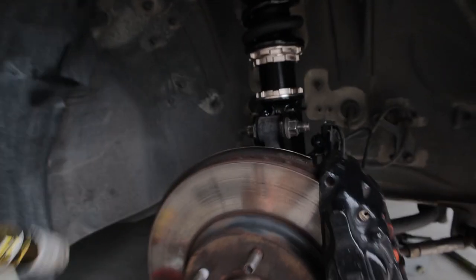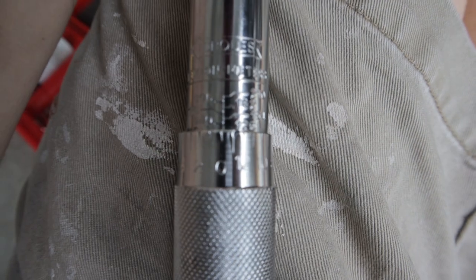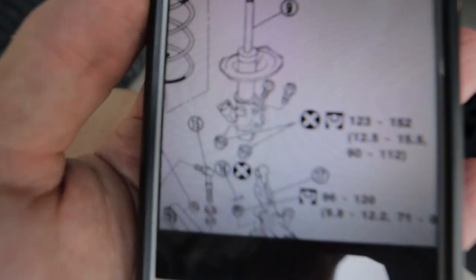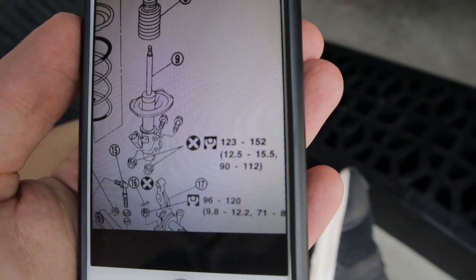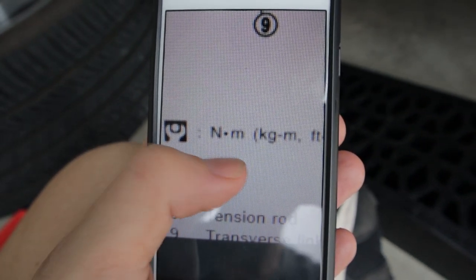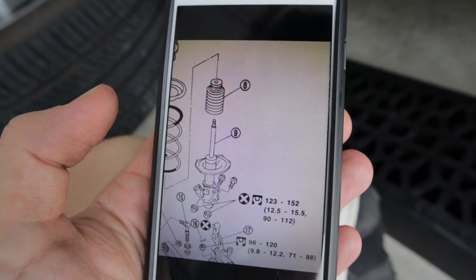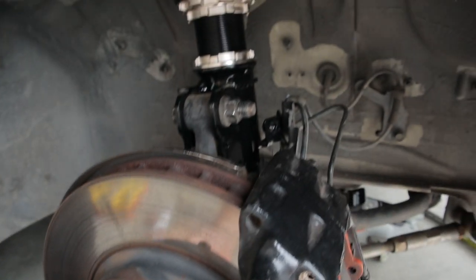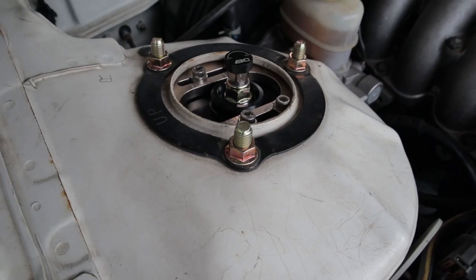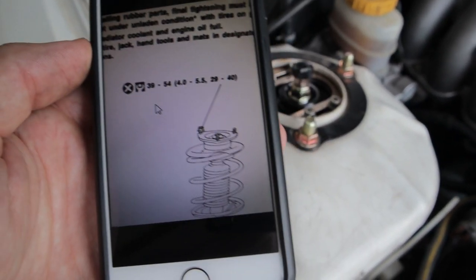I've just finished torquing up the large bolts here. I checked the manual and the spec is about 124 newton metres — the manual shows 123 to 152 newton metres for those two large nuts. So I took them up to 124 newton metres, which was a bit tighter than I had them, so I'm glad I checked. The three top nuts on the strut are to be done up to 39 to 54 newton metres.